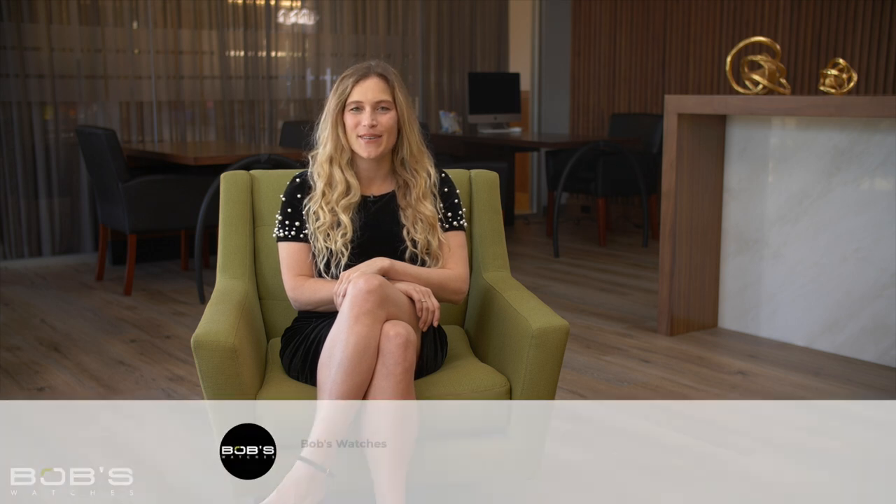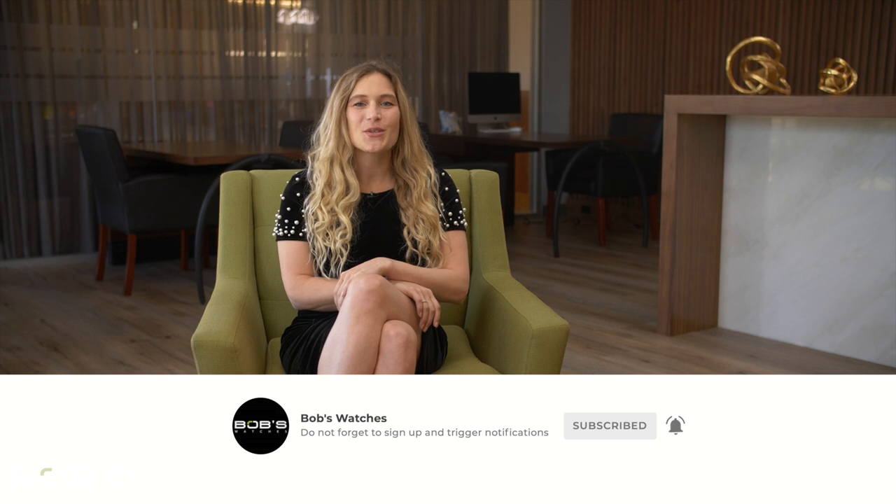Thanks for watching our Rolex Submariner 114060 versus 124060 comparison video. Don't forget to like and subscribe to our YouTube channel so you can stay up to date on all of our latest video content.